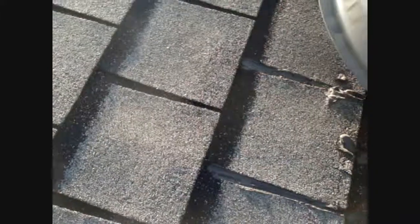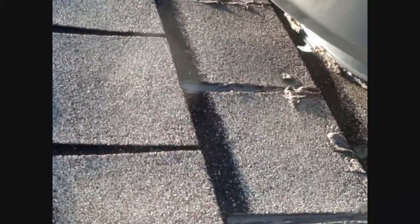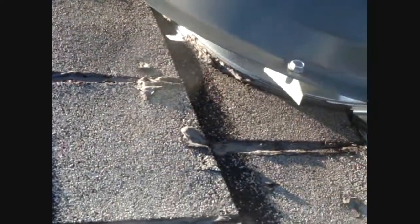Not to mention a bad fan installation. You can see all the goop that they put in the keyways. Nice. Good work. And there are quite a few nail pops over here. A nail pop is simply a nail that backs out and comes through the shingle above it. There's a bunch of them here.